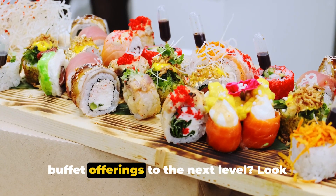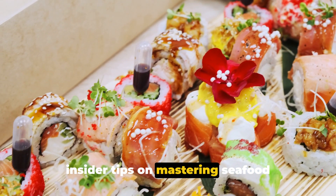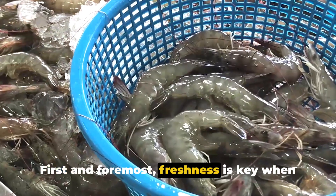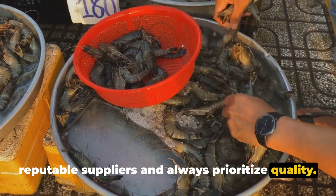Are you looking to take your seafood buffet offerings to the next level? In this video, we will share insider tips on mastering seafood delicacies for buffets. First and foremost, freshness is key when it comes to seafood. Make sure to source your seafood from reputable suppliers and always prioritize quality.